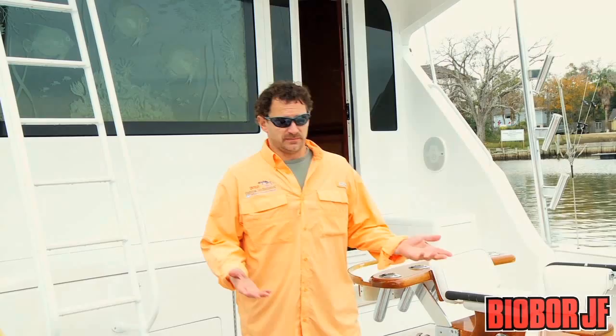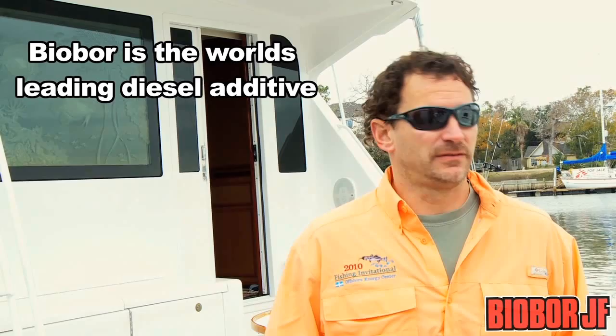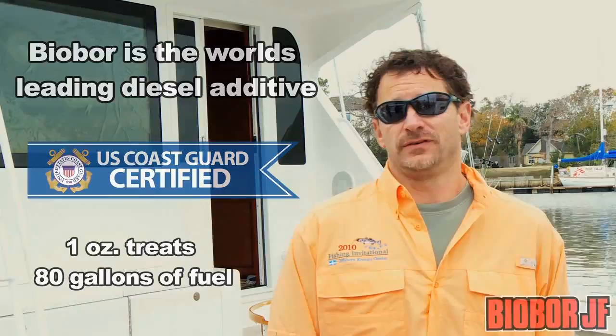I rely on Biobor fuel additives in my engine for a quick start every time. It makes sense to me. See, Biobor is the world's leading diesel additive to control algae and fungus. It's Coast Guard approved and one ounce treats 80 gallons of fuel.